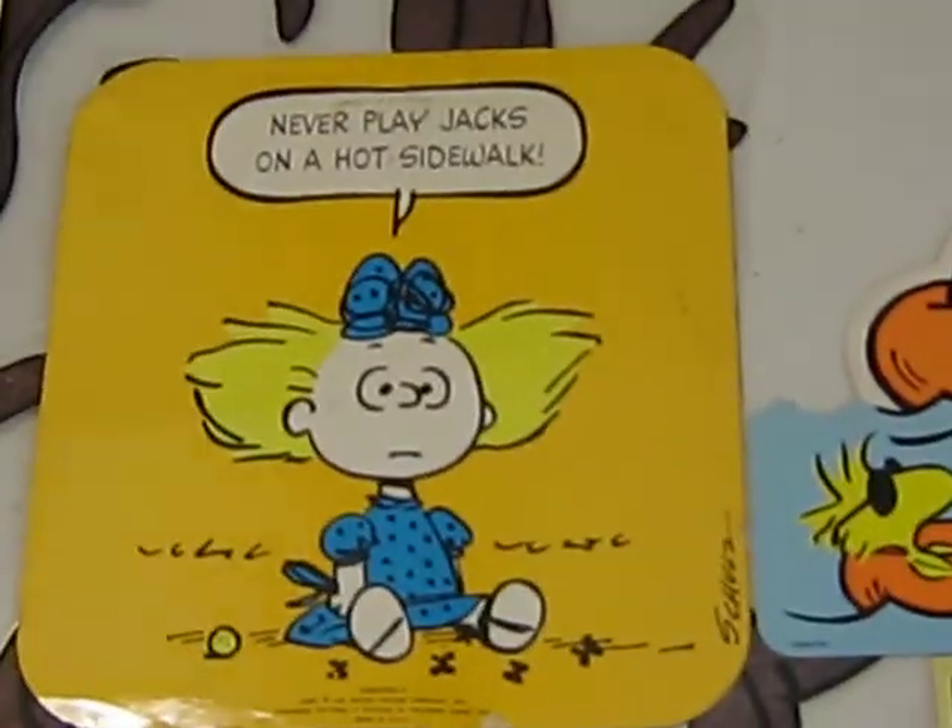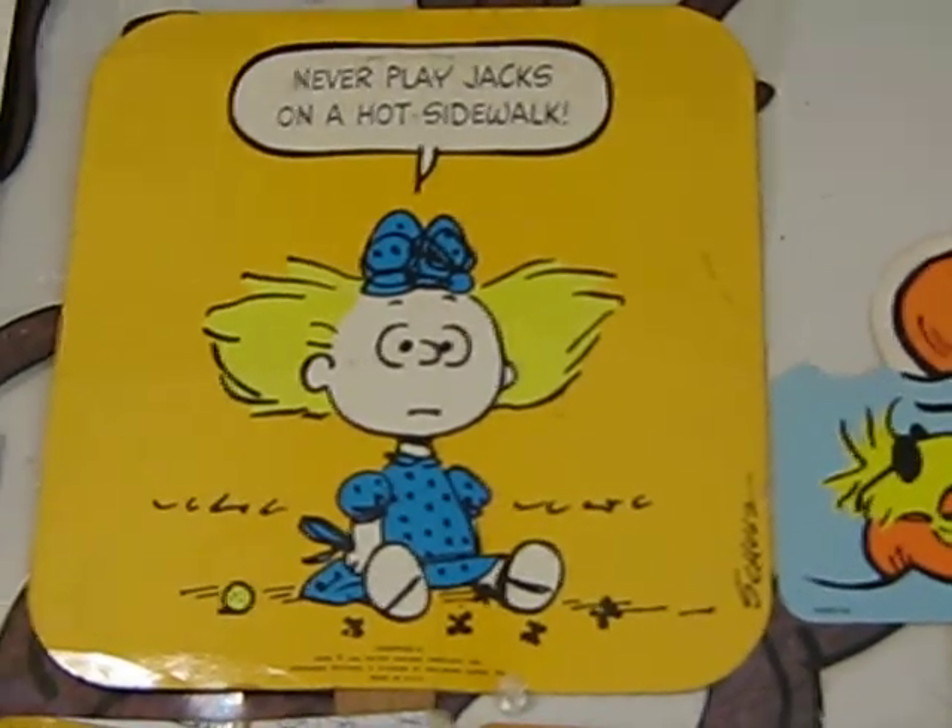That's another old 70s Hallmark wall-hanging — actually, that's a fan. There's a wooden stick down there.